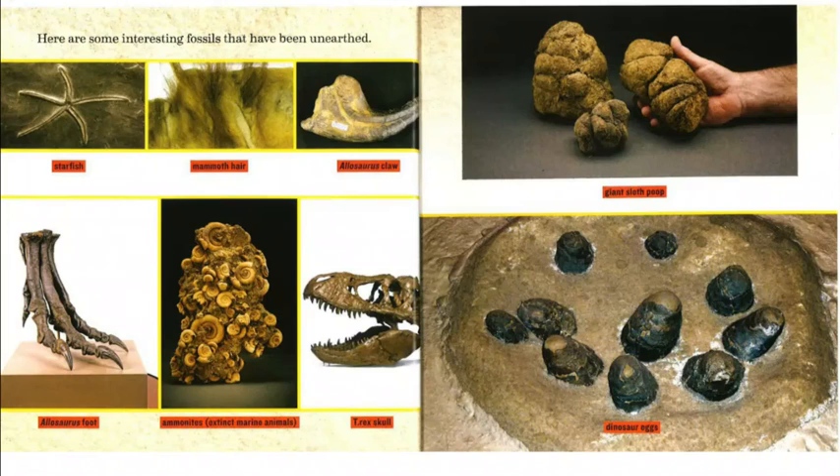Here are some interesting fossils that have been unearthed: a starfish, mammoth hair, an Allosaurus claw, an Allosaurus foot, ammonites (which are extinct marine animals), a T-rex skull, giant sloth poop, and dinosaur eggs.